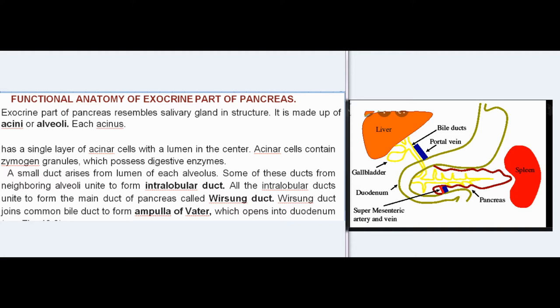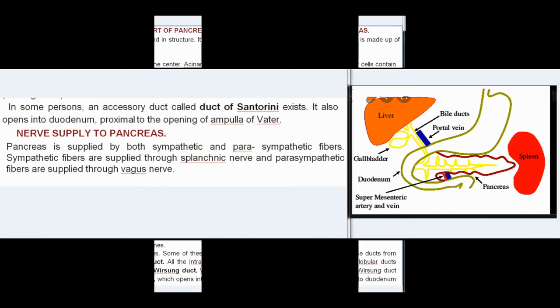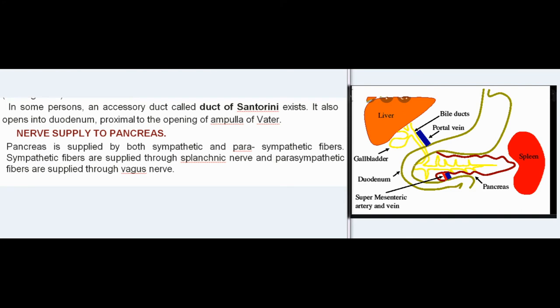The Wirsung duct joins the common bile duct to form the ampulla of Vater, which opens into the duodenum. In some persons, an accessory duct called the duct of Santorini exists. It also opens into the duodenum, proximal to the opening of the ampulla of Vater.